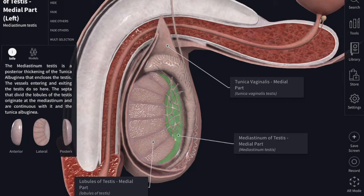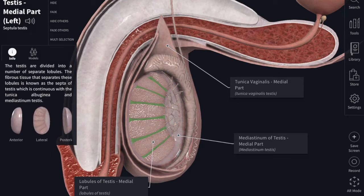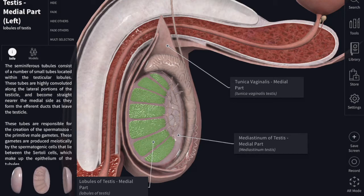From the mediastinum, numerous fibrous septae radiate outward and divide the testis into about 200 to 300 cone-shaped lobules. Each lobule contains one to three seminiferous tubules, which can be seen inside the lobules.